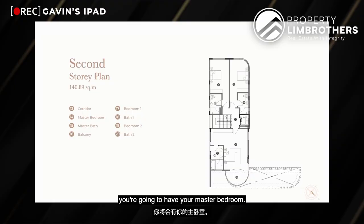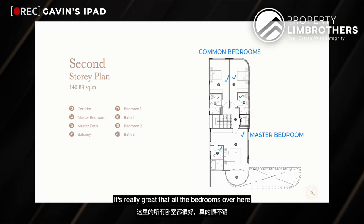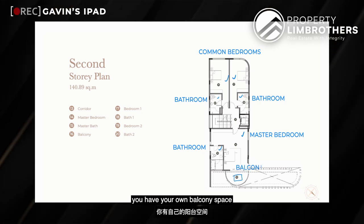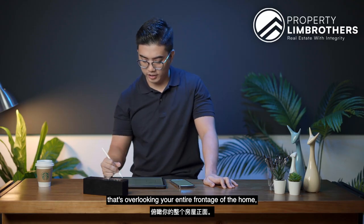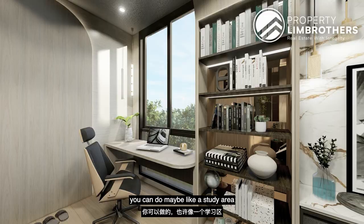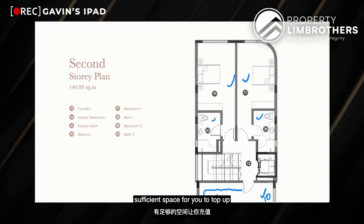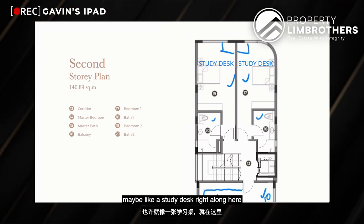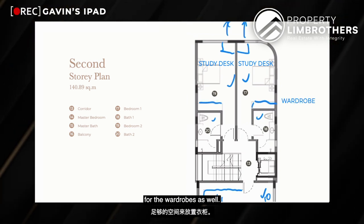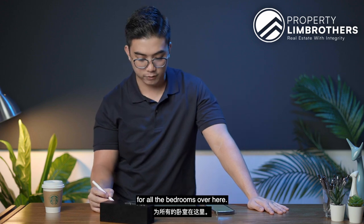Coming up to level 2, you have your master bedroom along with 2 other ensuite bedrooms — all bedrooms here have their own dedicated bathrooms. The master bedroom includes a balcony overlooking the entire frontage of the home, and there's space to top up with a walk-in wardrobe, study area, or dresser. For the 2 other ensuite bedrooms, there's sufficient space to add a study desk facing towards the back of the house, along with wardrobe space already allocated in an L-shaped corner.